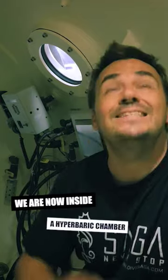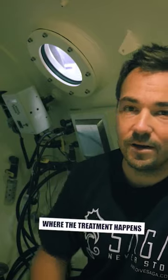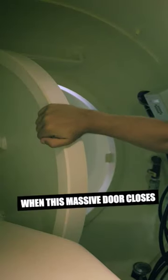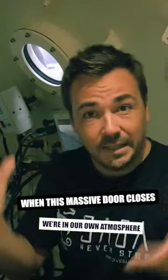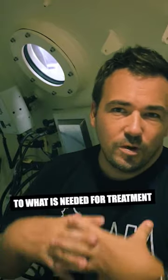This is it — we're inside the hyperbaric chamber. This is the inner lock, this is where the treatments happen. When this massive door closes, we're in a little bubble, a little atmosphere of our own, and we can basically be pressurized to whatever pressure is needed for the treatment.